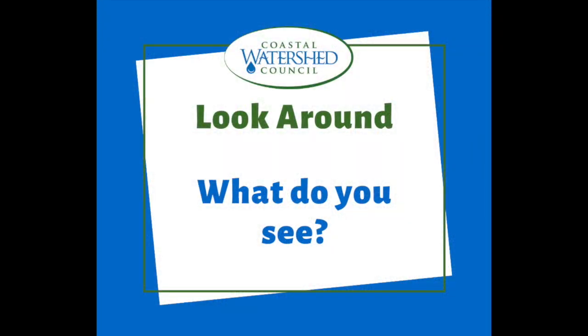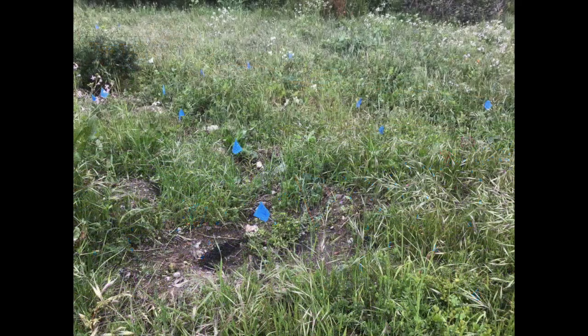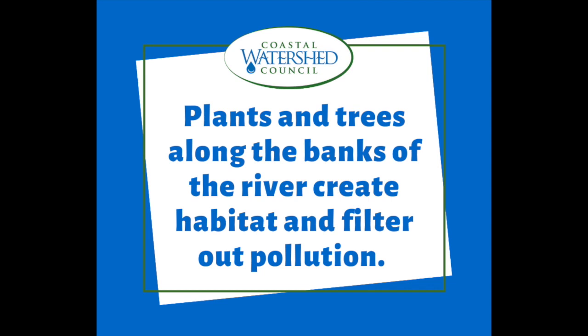Thanks Whitney! Now let's take a look around. If you look closely, you probably saw all these blue flags that were next to all these native plants that our volunteers have planted. Whitney talked about how native plants are really important to protecting the river. That's because plants and trees along the banks of the river create habitat and help filter out pollution before it goes into the San Lorenzo River.